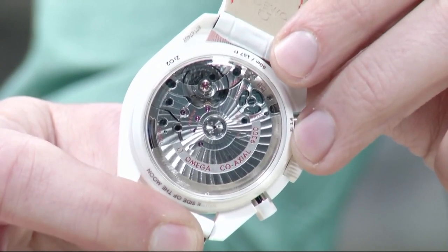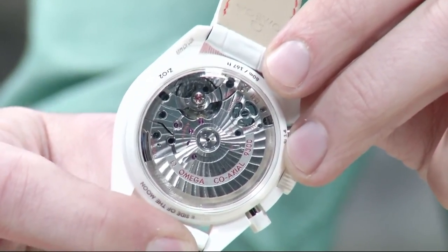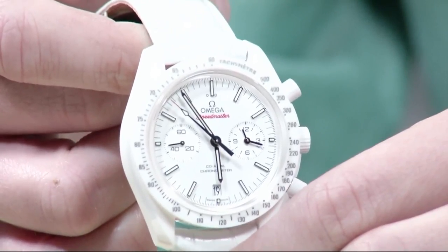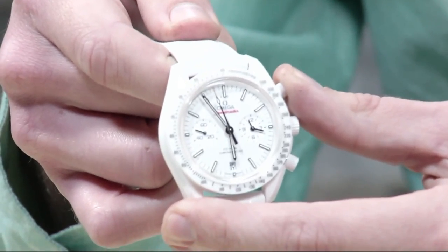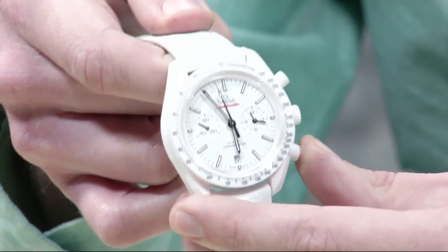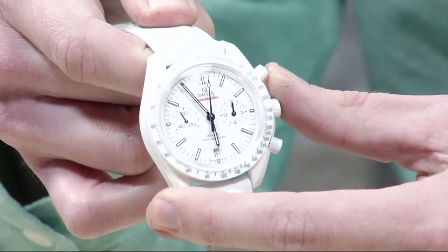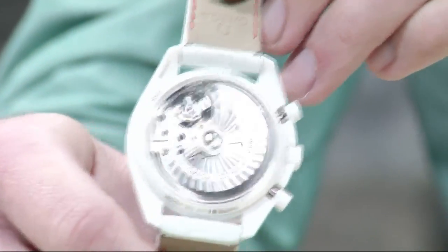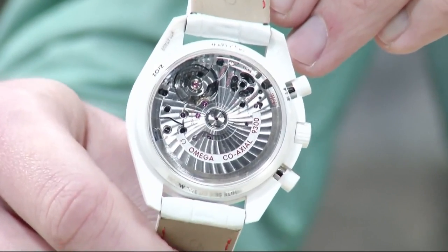How good is the 9300? I've seen 0.5 to 0.3 seconds of deviation over 24 hours on a chronoscope. It's that good. 60-hour power reserve, George Daniels-designed coaxial escapement architecture. You've got both a column wheel and a vertical clutch for precise actuation, smooth and precise resetting, and that crisp tactile touch of the column wheel. And being part of the 8500 and 9300 family, it has a gorgeous arabesque coat with blackened screws unique to this movement family.